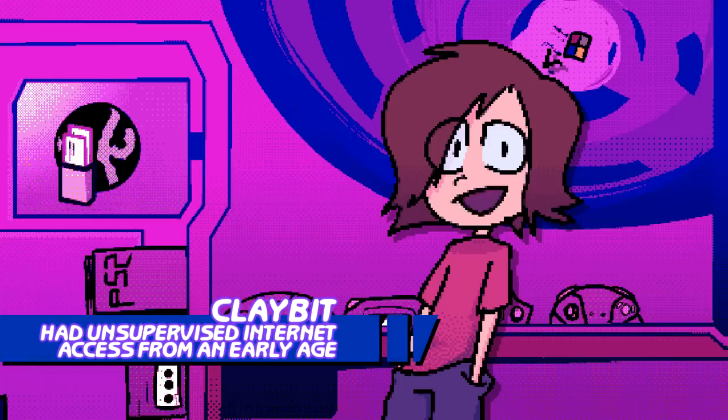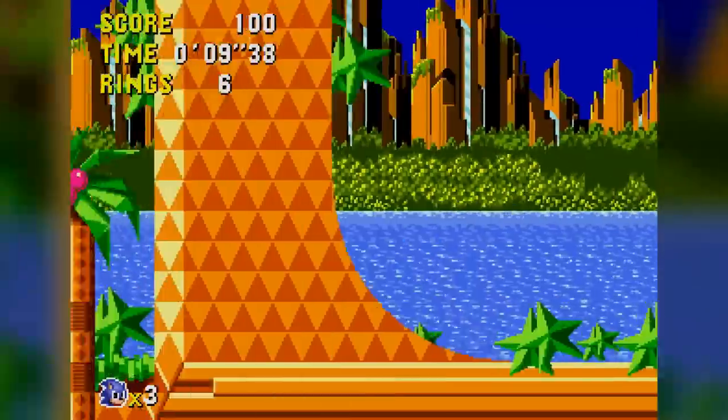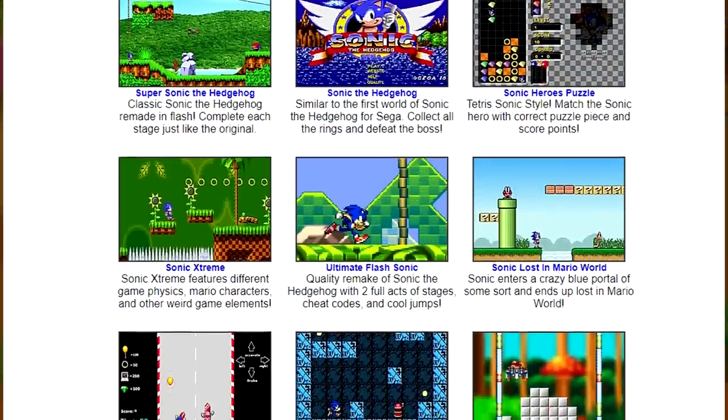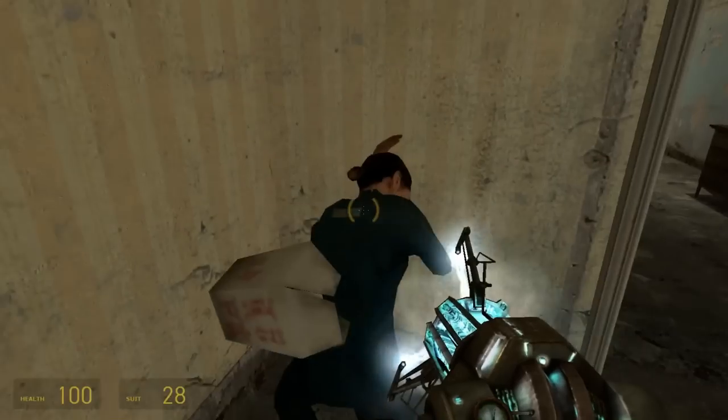Being a little epic gamer in the 2000s with not a dollar to my name, I essentially got most of my gaming fill from whatever my mom would get me for my birthday or Christmas, or from the wild west that was games on the internet in 2009. This is where I discovered Flash games, and later on PC gaming as a whole.